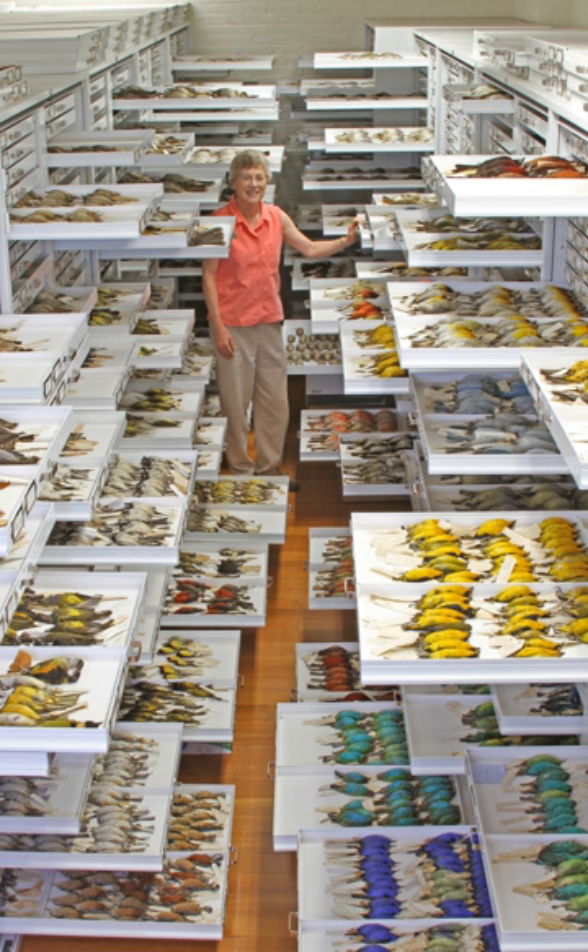The Ernst Mayr Library and its archives join in supporting the work of the museum. The Ernst Mayr Library is a founding member of the Biodiversity Heritage Library.